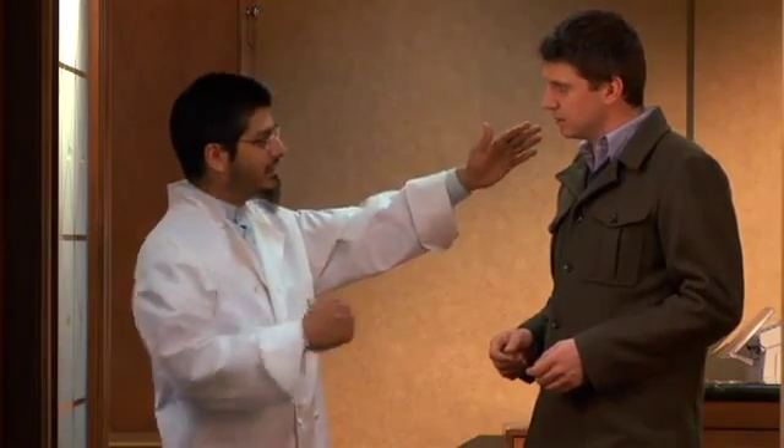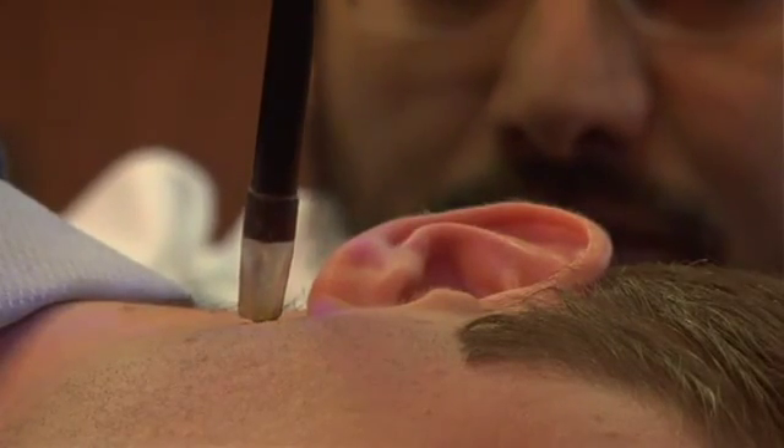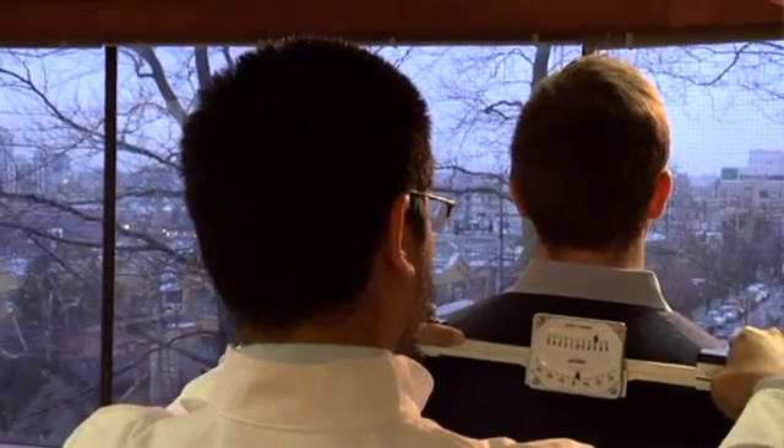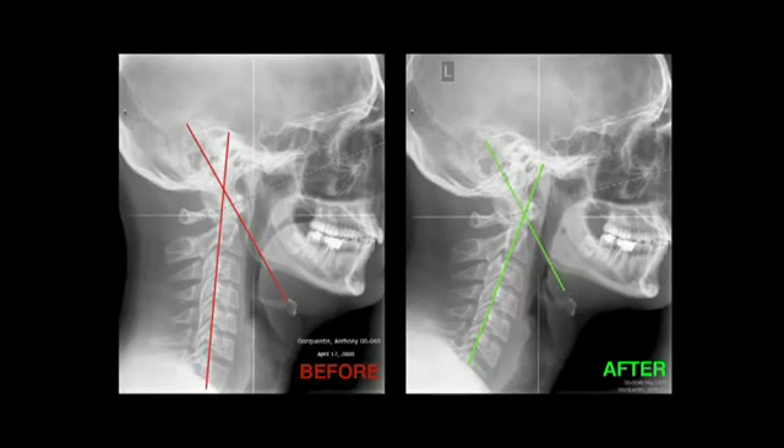KKT helped me because I'd gotten to a point where I didn't think I could really do anything about the back pain. I thought I had to live with it. It was never crippling — I could always get out of bed, I could always go to work — but it certainly was unpleasant. When I first met Dr. Khan and he started treatment on me, he told me, just by assessing my condition, that he could help me and provide me with long-term relief. So I was very interested. After four or five weeks, I was able to feel a difference. And not only did I feel better, I also looked straighter.